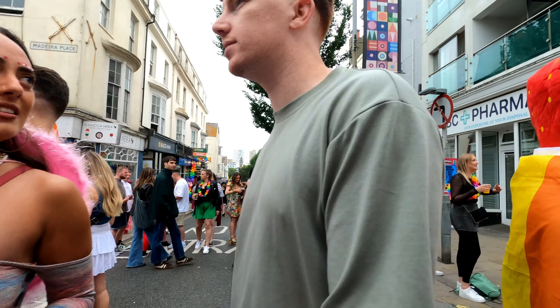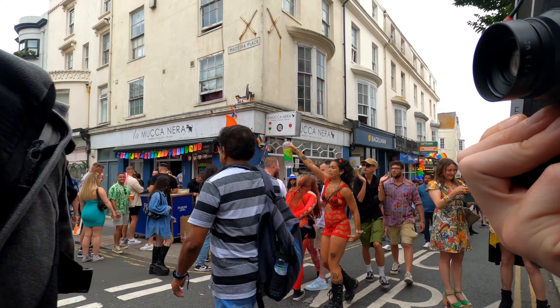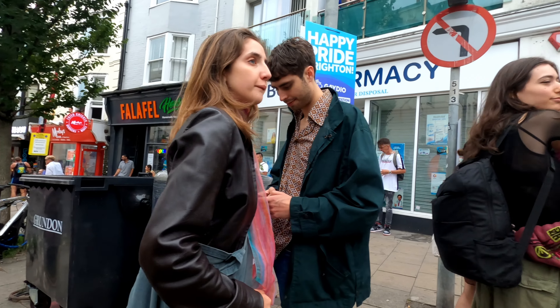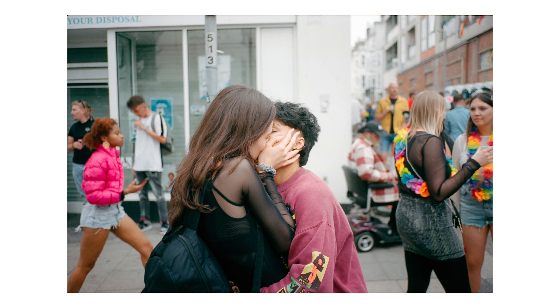Coming up is probably my favourite photo of the day. I was thinking to myself there was so much love and happiness in the air but I hadn't got a shot showing that yet — and just as I was thinking it I saw this couple have a really passionate kiss. The framing, colour, spacing and of course the really passionate moment all come together to make a great photo.